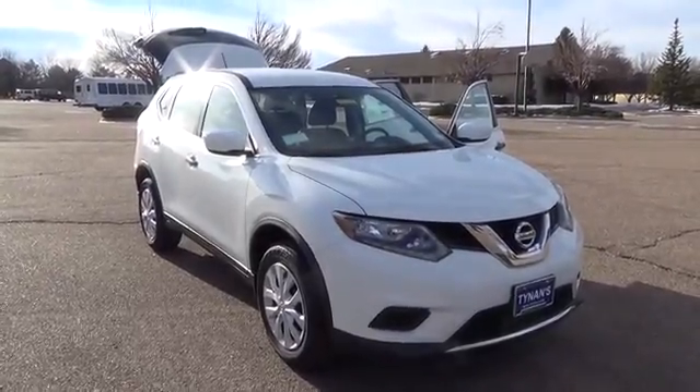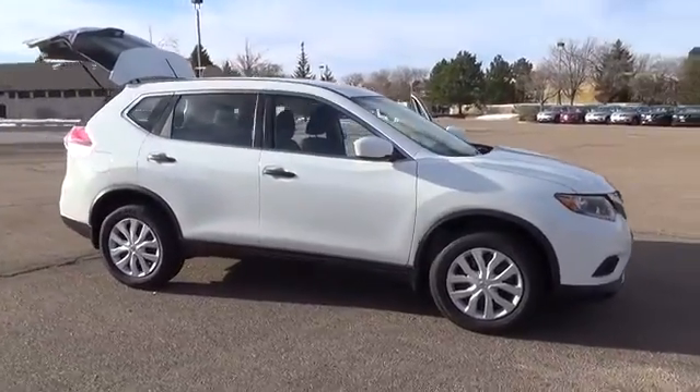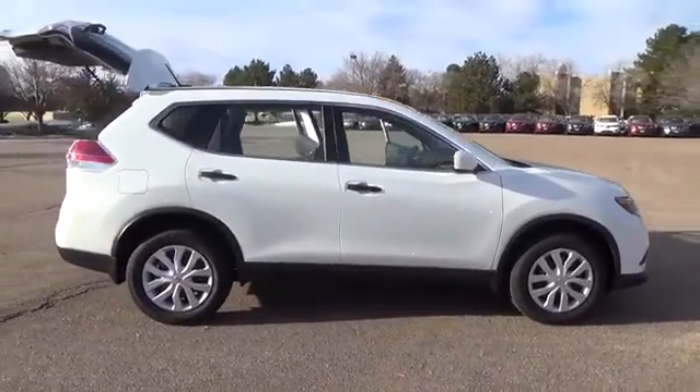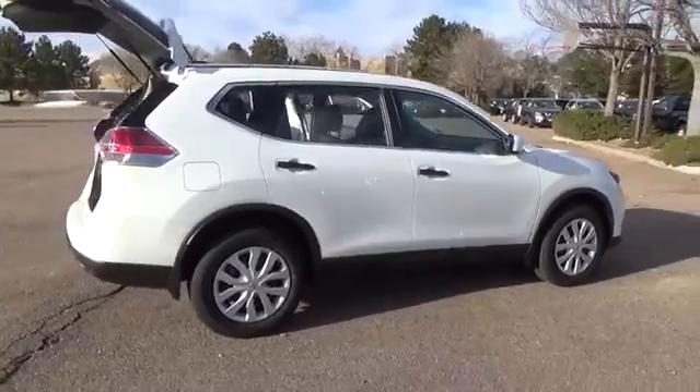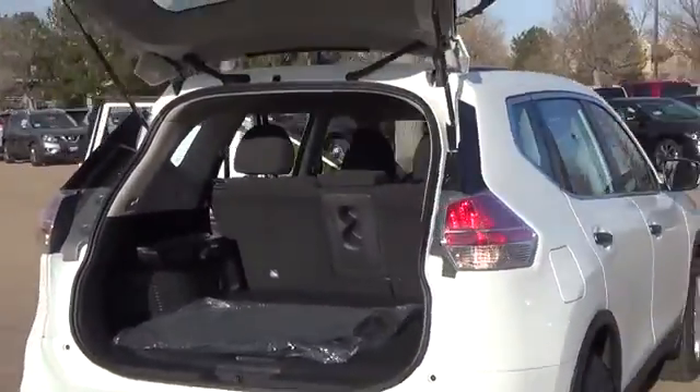The Nissan Rogue S comes with a 2.5-liter 4-cylinder engine that achieves a best-in-class 33 miles per gallon highway, and is backed by 170 horsepower and 175 pound-feet of torque.